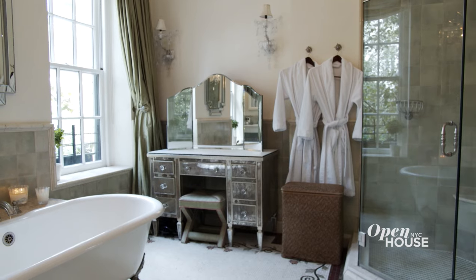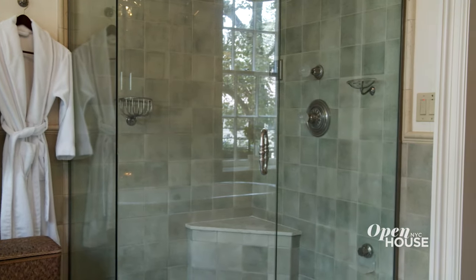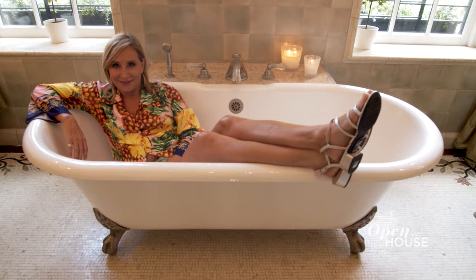And this is my bathroom. I have a steam shower and a footed tub. And of course, vanity is every woman's necessity.